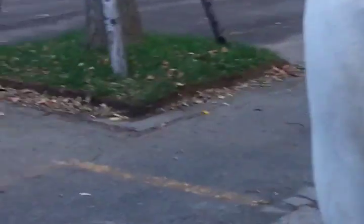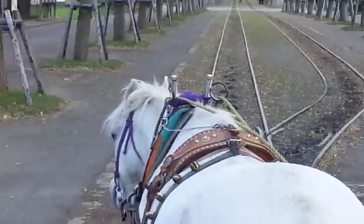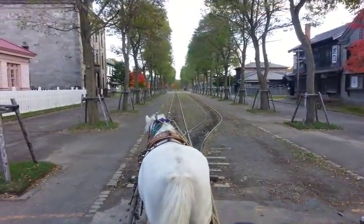This is the horse that we're going to ride on today. She looks beautiful. It's the scenery up here. This is the horse carriage. Let's take a ride.